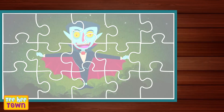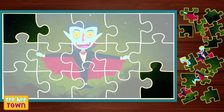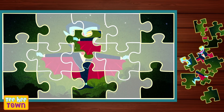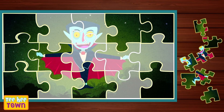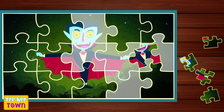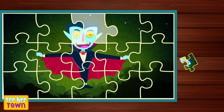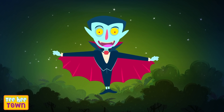Ooh! A vampire! Of course the corners first! You're getting good at this! Fits perfectly! And now for his left eye! And his mouth! That's right! Ooh! His arms! And his right eye! We're done here! Wow! This was easy!